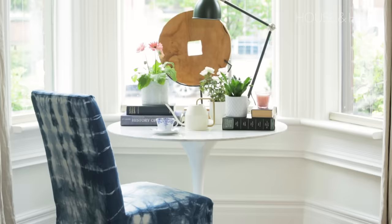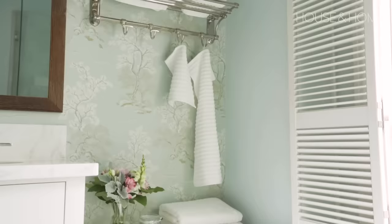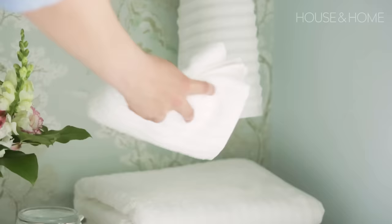Slipcovered furniture is great for high-traffic items like chairs, and IKEA has a lot of options. But we took it one step further and gave a stained slipcover a second life with a quick dip in natural indigo dye.